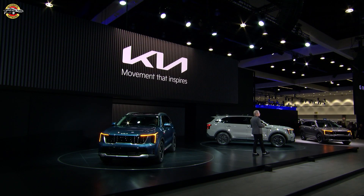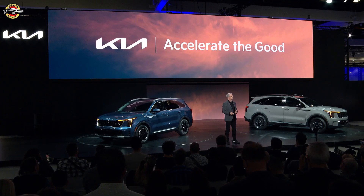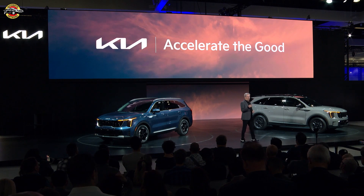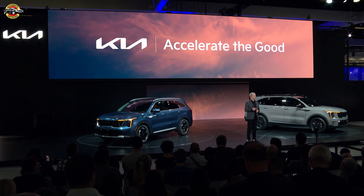Building award-winning SUVs like Sorento and expanding our family of EVs is what we do. But the true purpose of the Kia brand is to drive thinking, inspiration, and progress. That's why we continue to invest in saving lives and supporting communities through our Accelerate the Good program. Let me give you a powerful example of why we do this and why it matters.